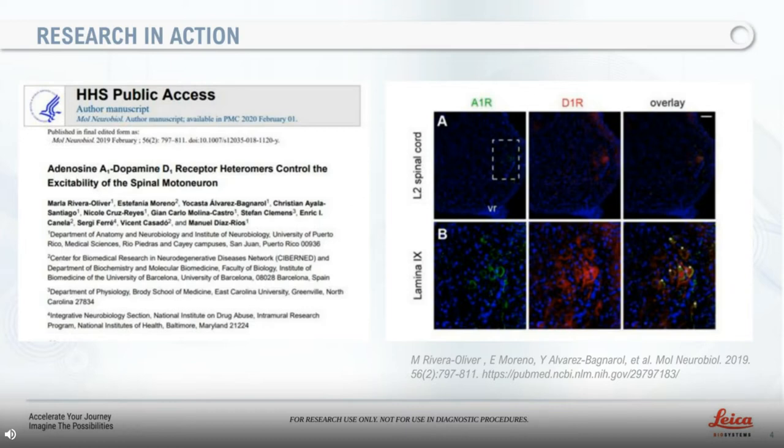I worked mainly with mice and rat brain and spinal cord tissue to understand how the intrinsic mechanism of action of the spinal network affected locomotion or the ability to walk under certain circumstances like injury, alcohol exposure and even caffeine. To understand the physiology of the spinal network, I performed electrophysiology studies. To understand the anatomy and cell-to-cell interactions, I performed immunohistochemistry and other assays on previously sectioned tissue from the cryostat and the vibratome. The cryostat was key to achieving the thickness and quality of the tissue I needed and preserving its antigenicity.